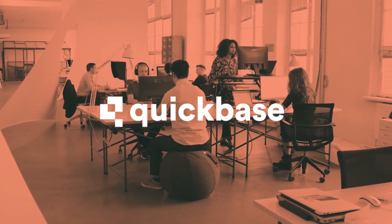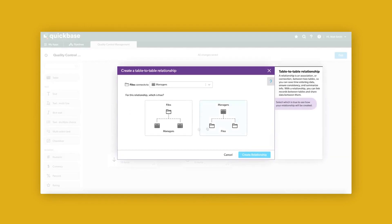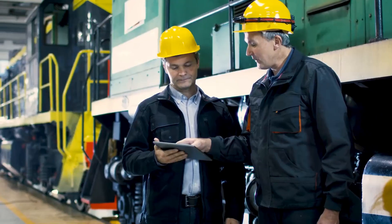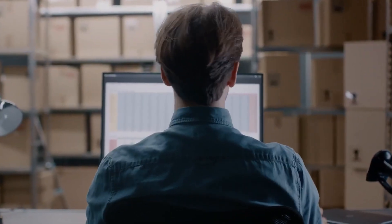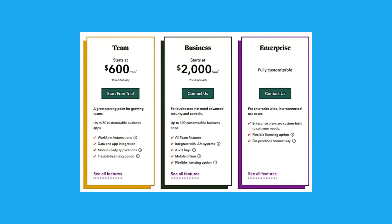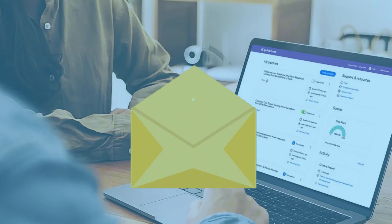Now let's discuss Quickbase. Quickbase excels in customization, allowing users to build bespoke applications for project management. It's particularly strong in data integration and workflow automation, though the interface may require a bit of a learning curve due to its extensive customization options. The software offers robust reporting and analytics tools providing insights into project data and performance metrics. Collaboration tools include shared dashboards and task assignments. Pricing starts at around $600 per month for a team of up to 10 users, reflecting its high level of customization and automation. Quickbase offers email support and a comprehensive knowledge base, but doesn't have 24/7 support.